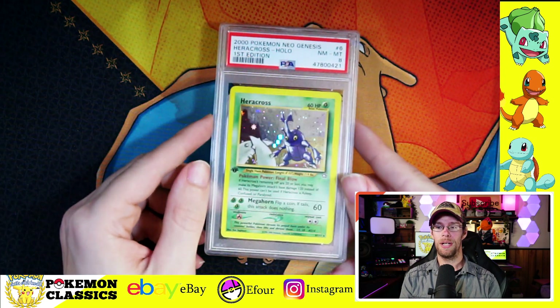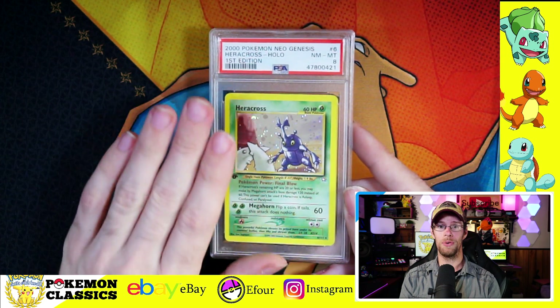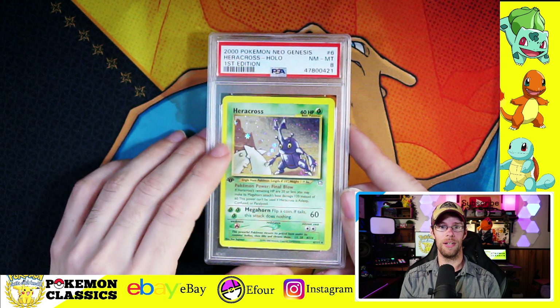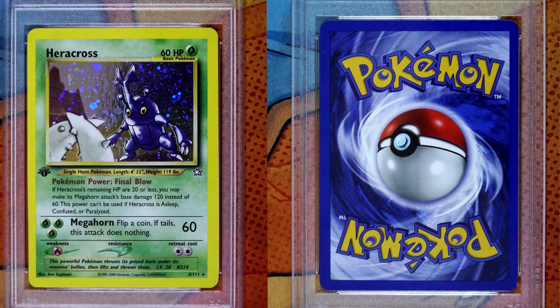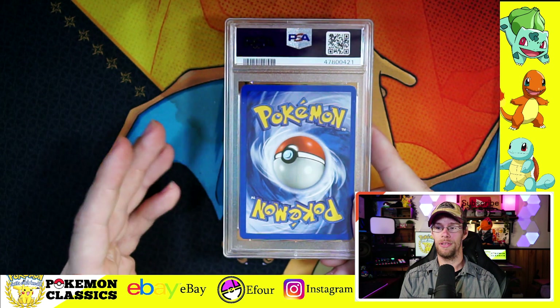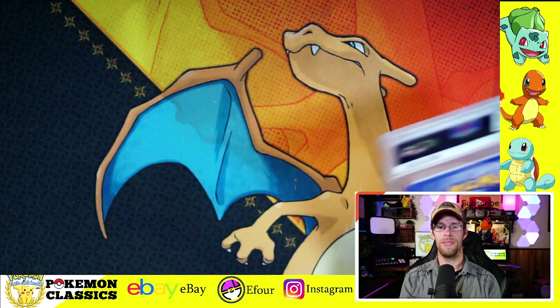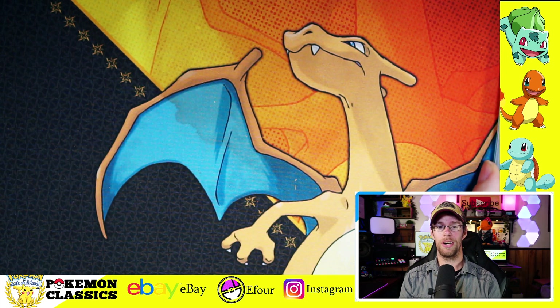Sticking with grass type Pokemon, we've got a Heracross, and Heracross is known to be one of the most difficult cards to grade in Neo Genesis. All the Neo Genesis cards are really plagued with print lines and other production issues. This one is pretty clean. It does have some factory print lines. As you can see, the back is really nice. That one received the 8. Still a really good card there.